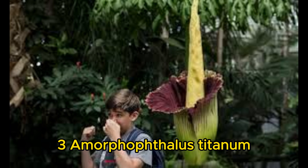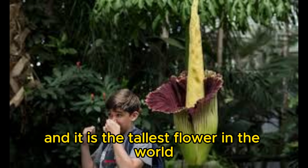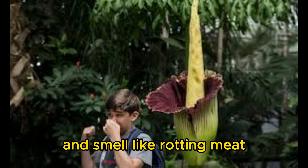Number 3: Amorphophallus titanum, the corpse lily. This flower is native to Sumatra, and it is the tallest flower in the world. It can grow up to 12 feet tall and smells like rotting meat.